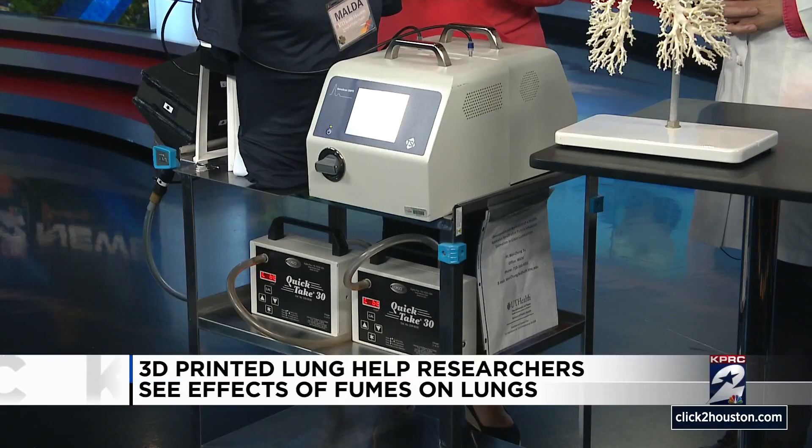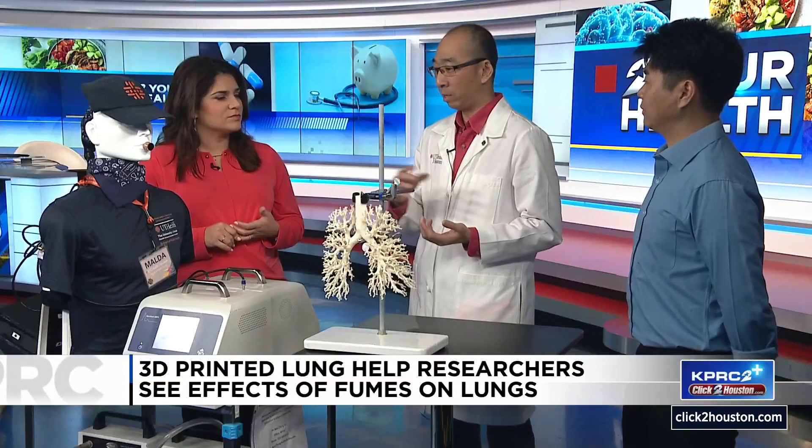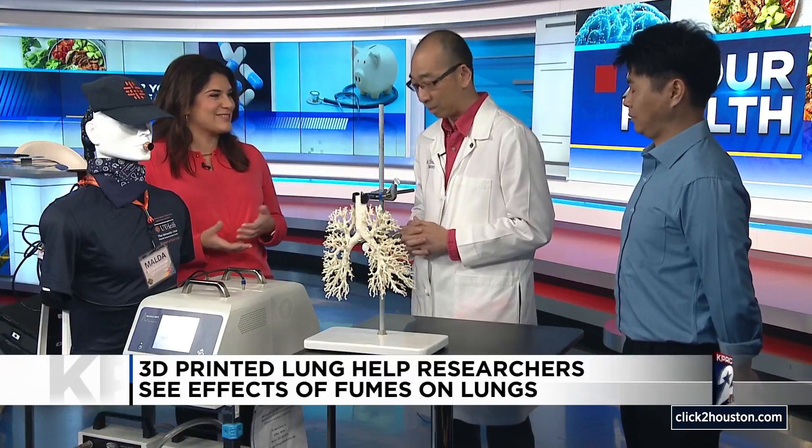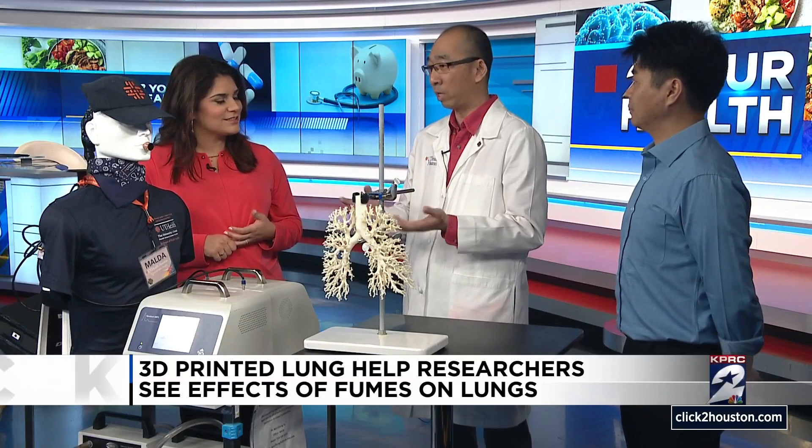Will this help reveal the extent of dangers from occupational hazards? Yes. Before I invented MELDA, I could only do aerosol lung deposition experiments in the laboratory. But now by using MELDA, I can do this experiment outside the laboratory in the real world — which is where the aerosols exist. I put MELDA in some e-cigarette users' homes to study the potential health risk caused by secondhand vaping.